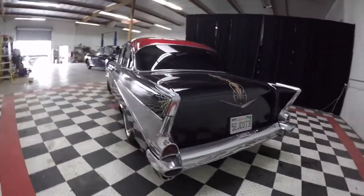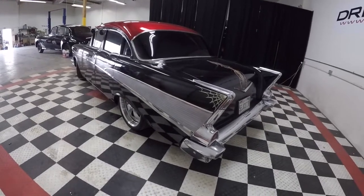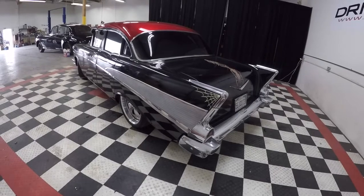What an attitude! And it doesn't stop there — this baby is set up with a strong 383 stroker roller motor.